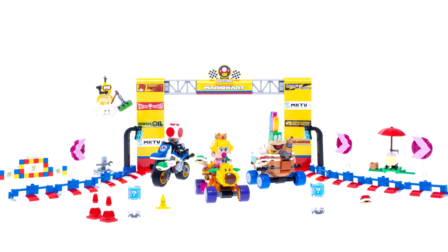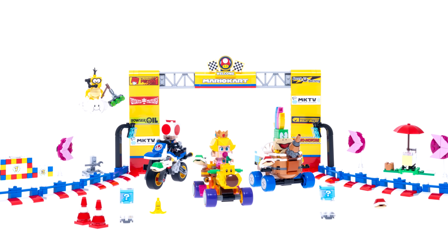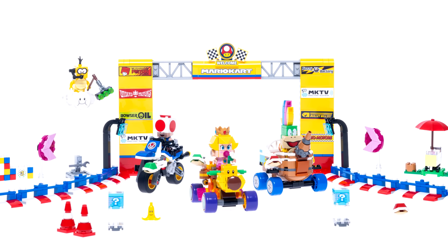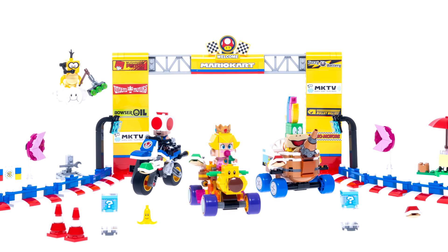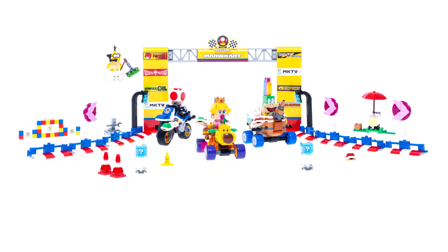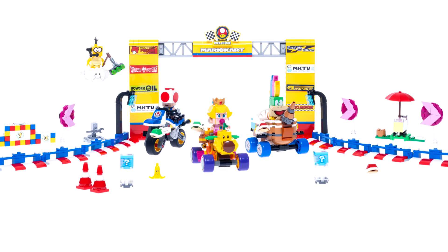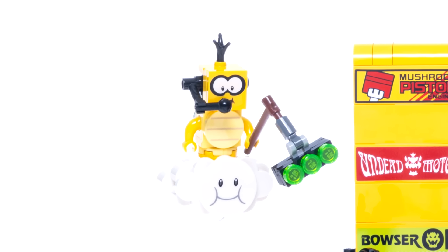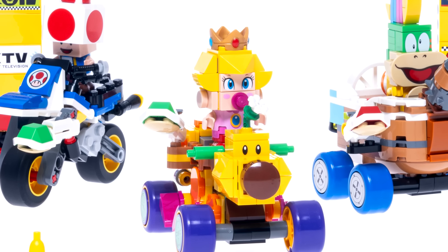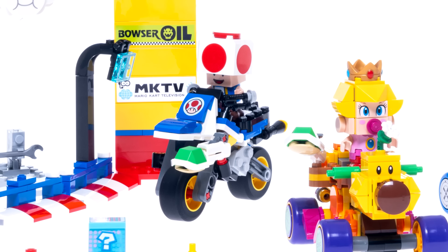Then we have Baby Peach in the Grand Prix. This design doesn't really represent any courses I remember from the games. One thing that's really missing from this Mario Kart line is the courses — we're focused heavily on the karts. You can't make large courses, and at $80 this does feel not as substantial, though it is 823 pieces at least. I like the Lakitu build — that's really cool. Baby Peach's big head looks a bit weird in this form, but I do like her wiggler cart. And then there's Lemmy and another Toad.